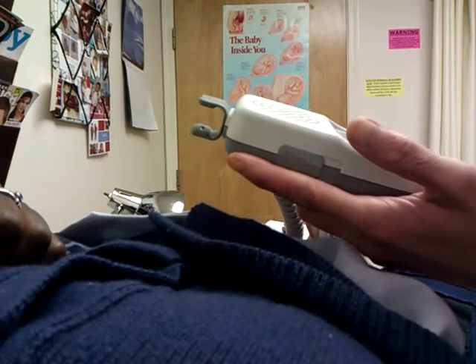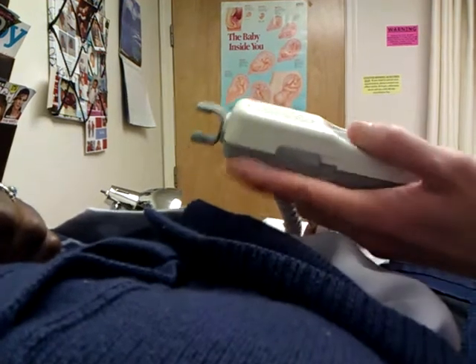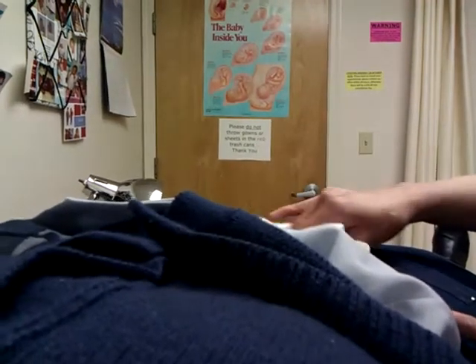It's moving a lot. Sorry, I'm sorry not to laugh. They don't stay still, sweetie. They're in there. And some of them, when they come out,